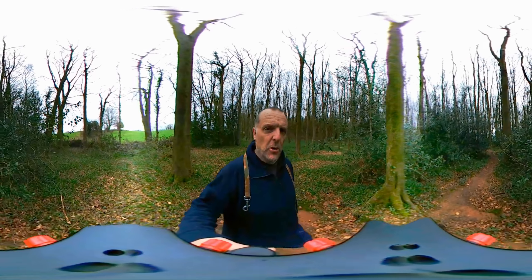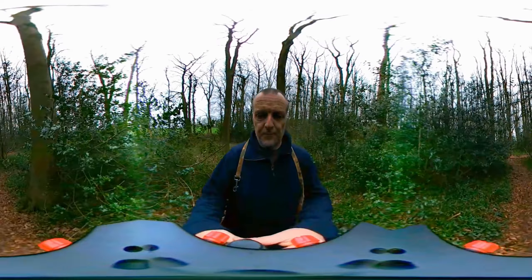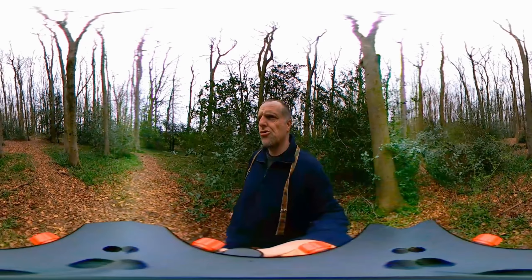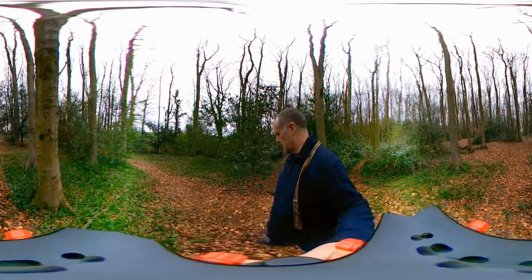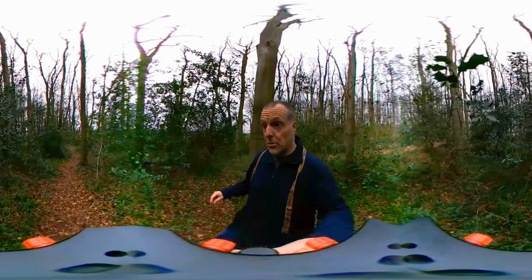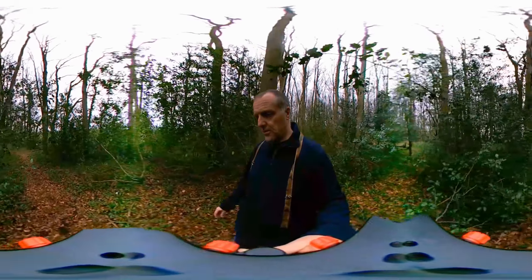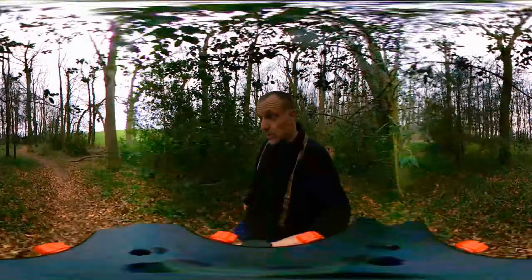I think that's a badger set over there. I came this way yesterday and got lost - I think I'm going to end up doing the same today. I hope you like this guys, I hope this is working out alright for you. It might be the fact that it's only 30 frames per second as well, so it might be a little bit blurry when I'm walking. I'm trying not to walk very fast - it's actually the first day I've had a walk without a limp.